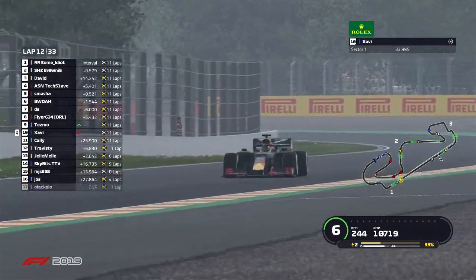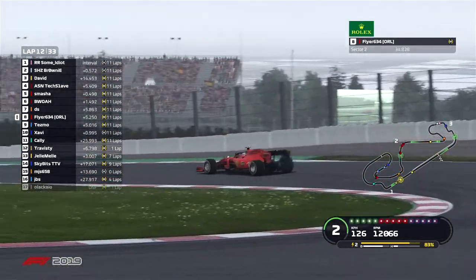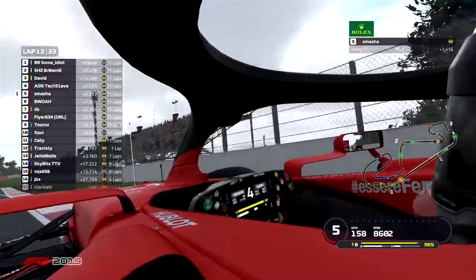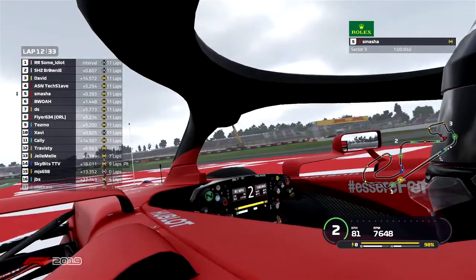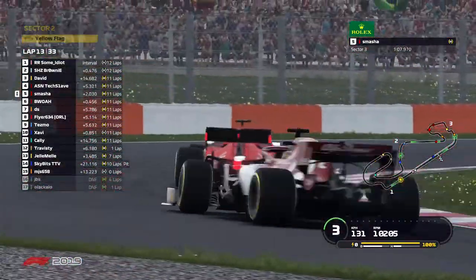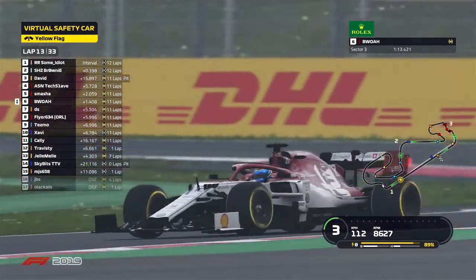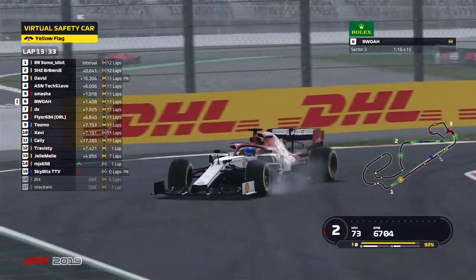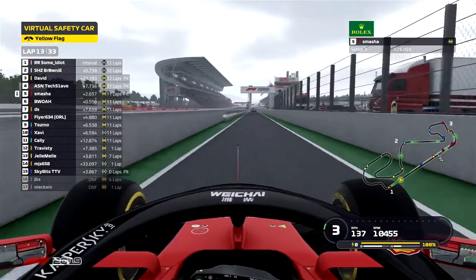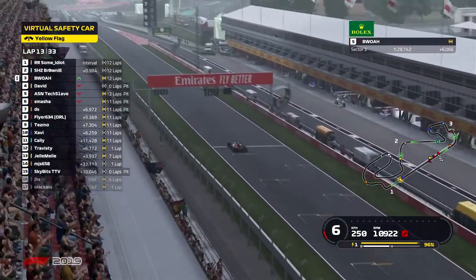Zavi looks like he may have had an issue — he's dropped back into tenth, Tesmo into ninth. Smasher is on the rear of the Alpha on the DRS straight, making up some time but going off wide with late braking — losing a ton of time. Teammate Bois in P6 is now starting to apply pressure. David in P3 goes into the pits. TechSlave opts to pit as well. Smasher also pits — looks like Bois is going to pass all three of them down the pit straight, jumping up into third in that Alpha. DRS is now enabled.